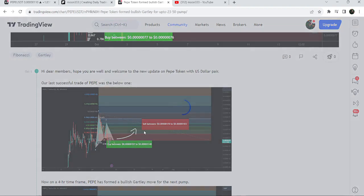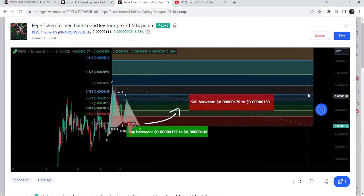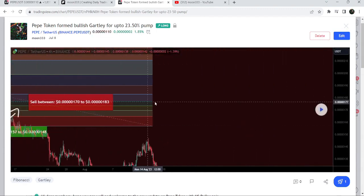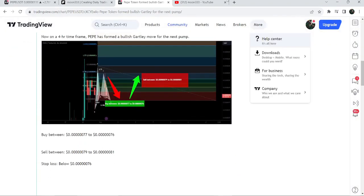Before that, I shared this harmonic bullish Gartley pattern on 8th of July 2023, which was also formed on a four-hour time frame chart — that was almost a 25% pump. If you would like to catch such pumps before they happen, you can join me and support me as a YouTube member or as a Patreon member, because I'm sharing such trading signals for you on a daily basis.